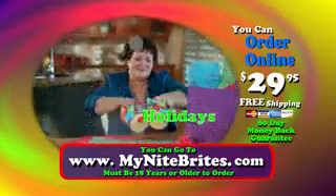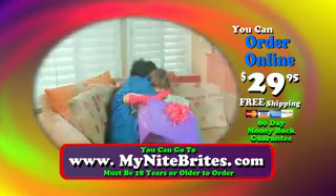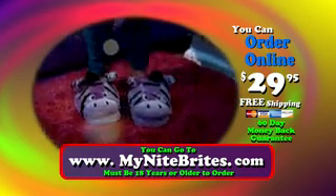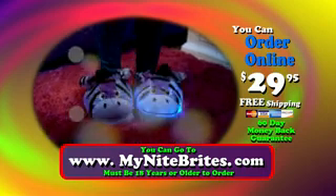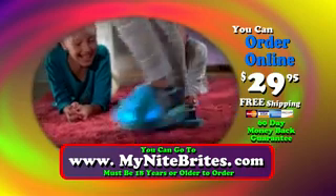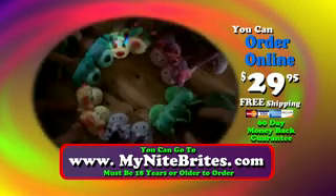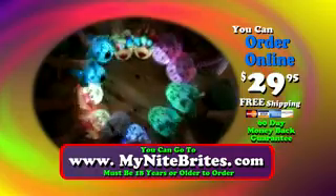Birthdays, holidays, or just because — nothing brings a smile like the Night Brite does. It's a slipper, it's a light, it'll keep your feet bright at night. Your Night Brites come with a 60-day money-back guarantee. You can go online to mynightbrites.com to order. That's www.mynightbrites.com.